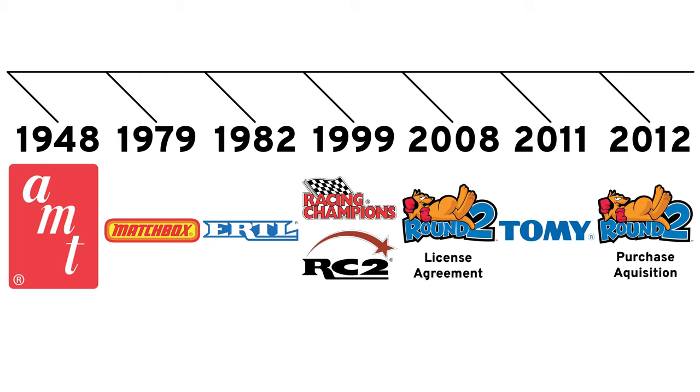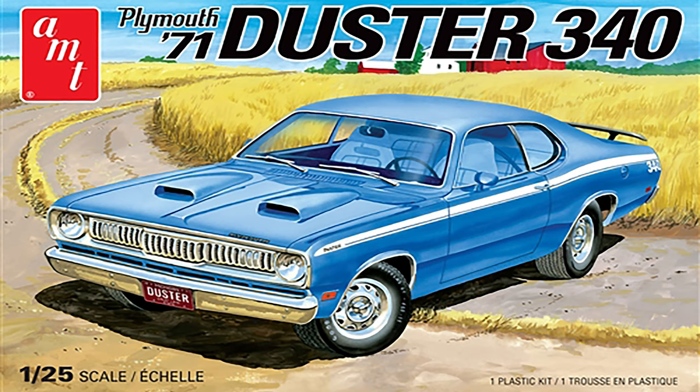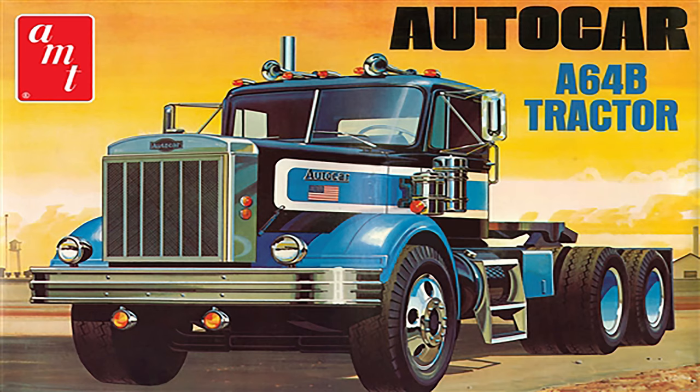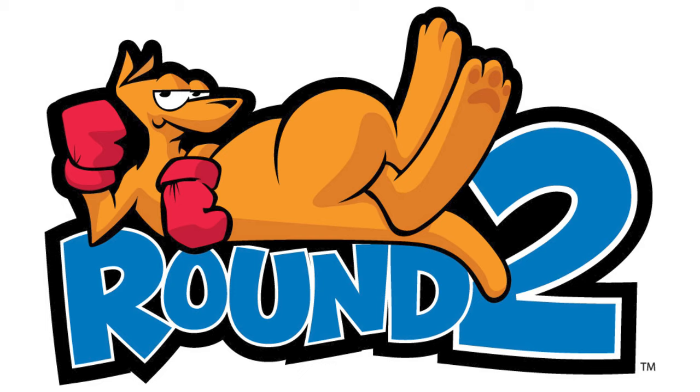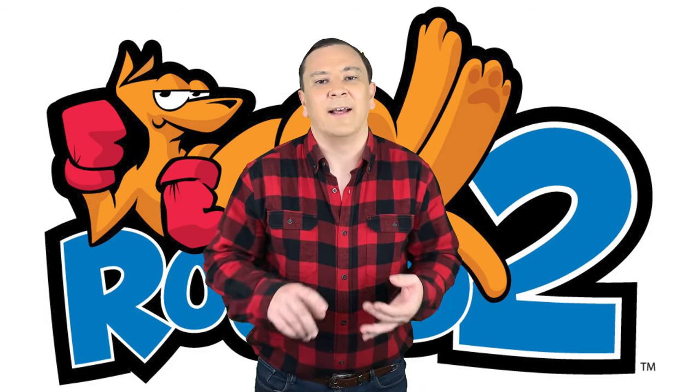Round 2 is currently remaking and marketing many of the iconic plastic model kits, as well as creating new model kit toolings. Round 2 has produced licensed kits of the Batmobile, along with model kits of cars and semi trucks, just to name a few. Tom Lowe's Round 2 is taking good care of AMT's historic brand, maintaining the famous level of accuracy and implementing upgrades to existing molds where needed.